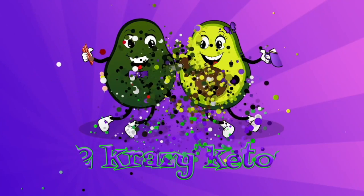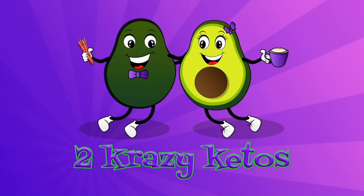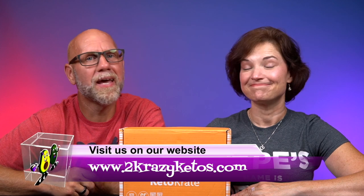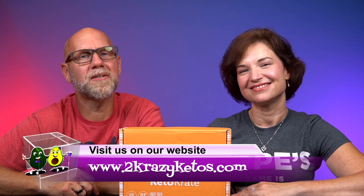Let's get this video started! Hey, what's up family, I'm Rachel and I'm Joe, and we are Two Crazy Ketos. If you're new to our channel, welcome! Here on Two Crazy Ketos we do different things like recipe videos, product reviews, we talk about various keto topics, and then every Monday we sit down on the couch for Keto on the Couch.